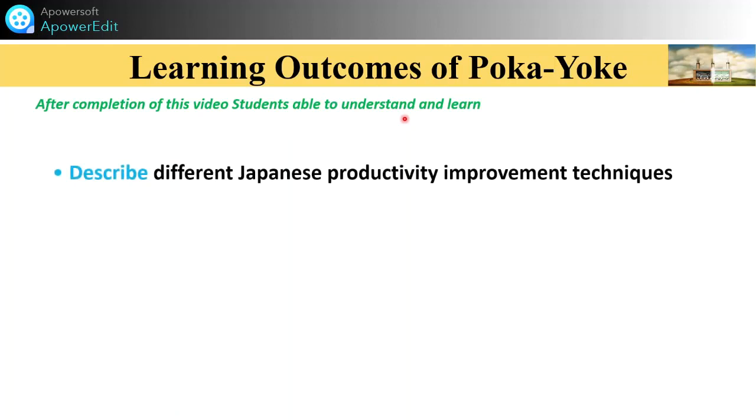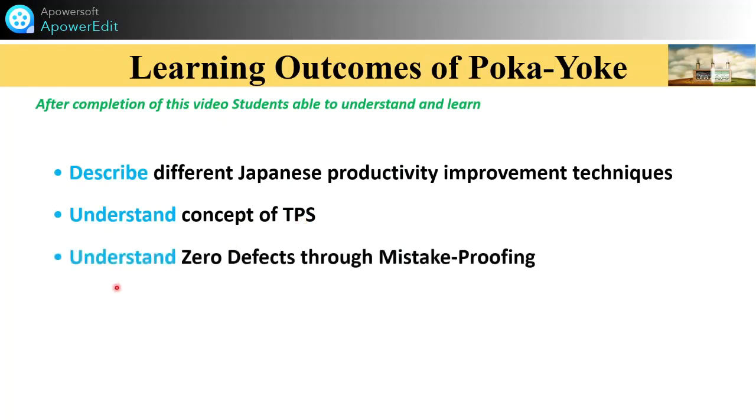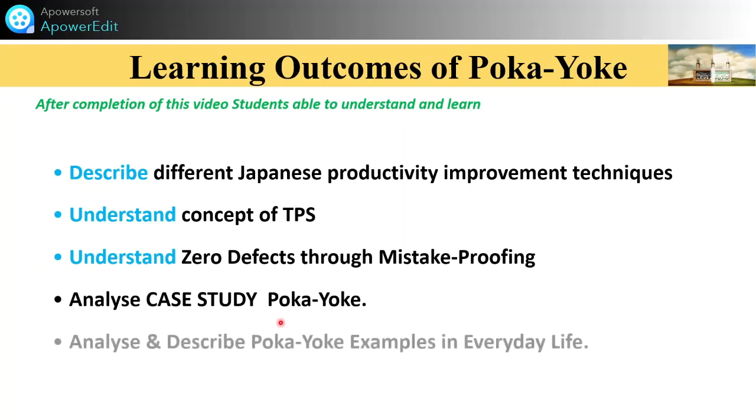After completion of this video, you are able to describe different Japanese productivity improvement techniques, understand the concept of TPS, understand zero defects through mistake proofing — that is Poka Yoke — and analyze the case study of Poka Yoke. Also, various examples in everyday life are covered.